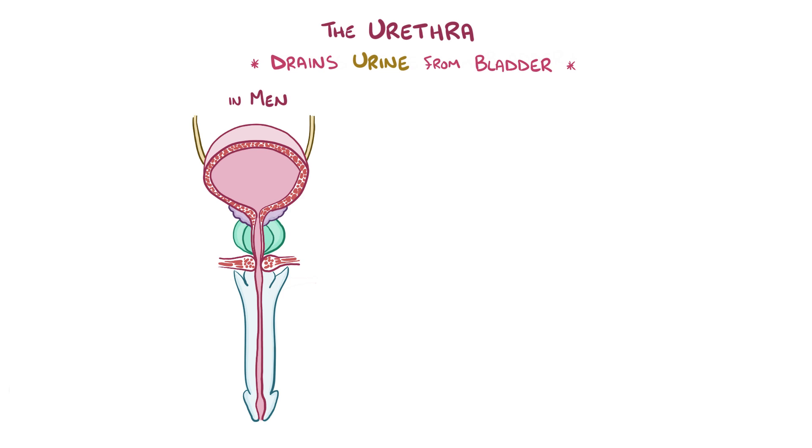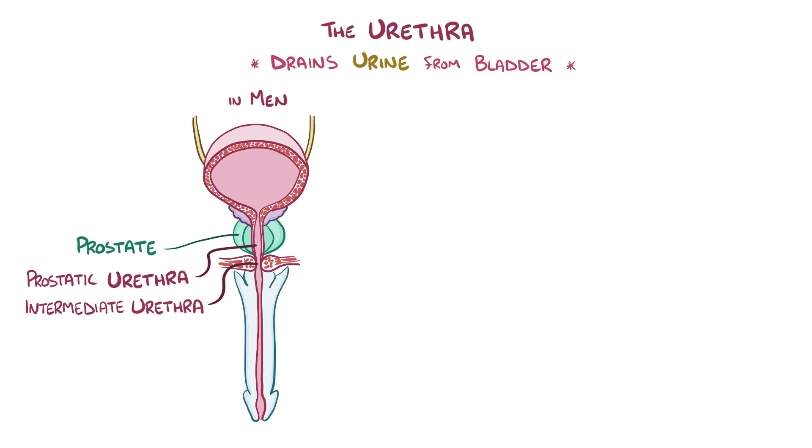In males, the urethra first passes through the prostate, where it's called the prostatic urethra, and then it passes through deep muscles of the peritoneum, where it's called the intermediate urethra, and finally passes through the penis, where it's called the spongy urethra. The male urethra is also used during ejaculation, where semen enters into the urethra via the ejaculatory ducts.